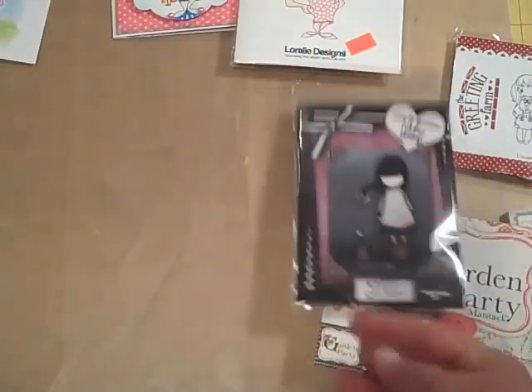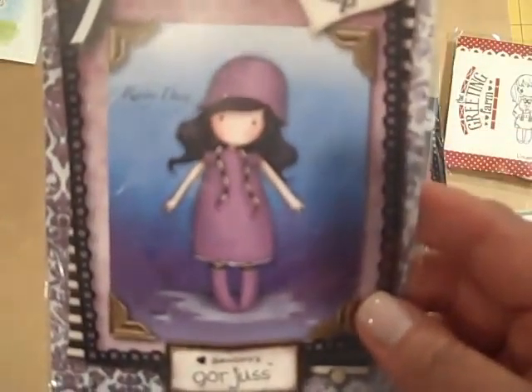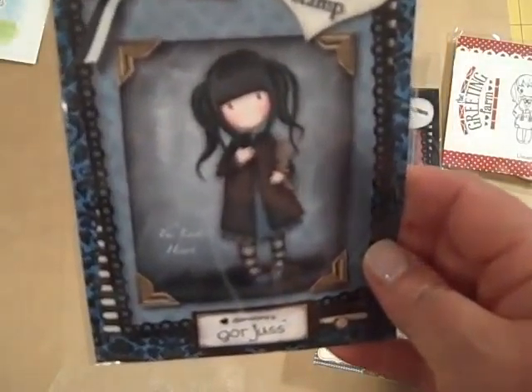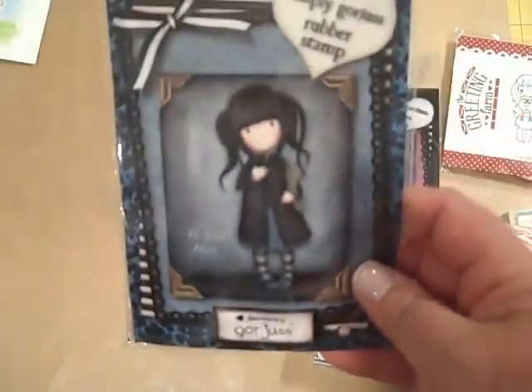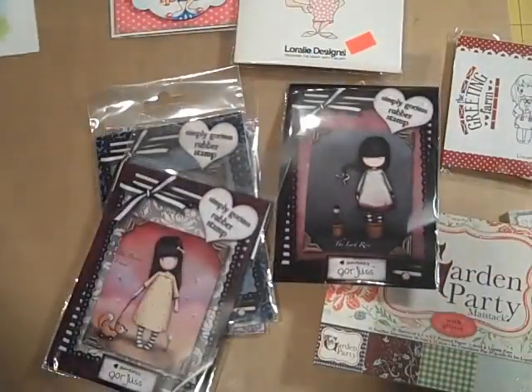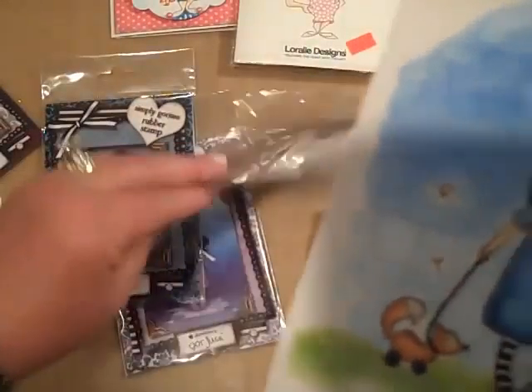You do have to cut these — they come just square and then you cut around it. And then I got the Pretend Friend — isn't she sweet? So I've been coloring, practicing coloring. And this one is the Little Girl Pretend Friend.